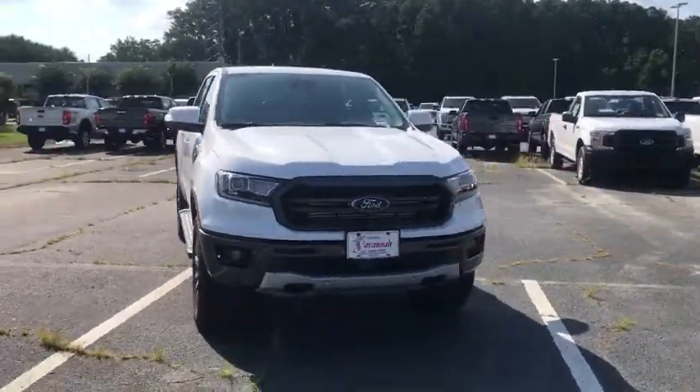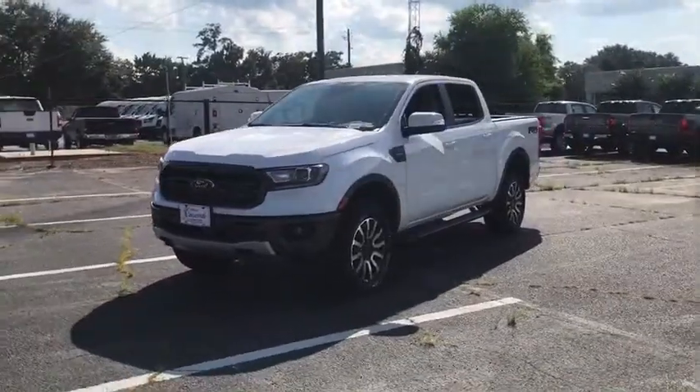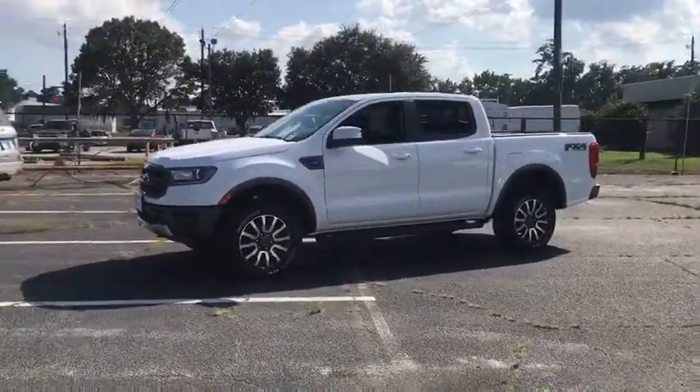Come test drive the 2019 Ford Ranger. Tough inside and out, Ranger proves its mettle. This vehicle has less than 100 miles.